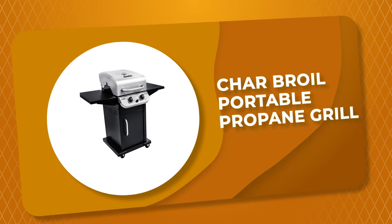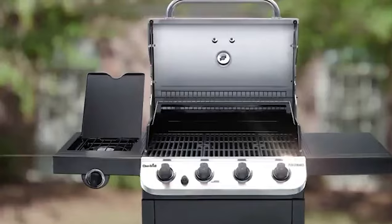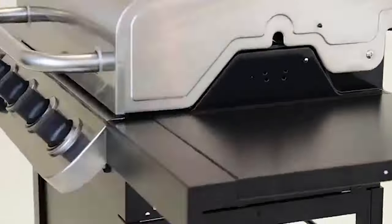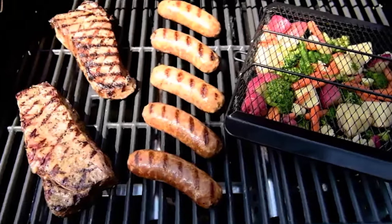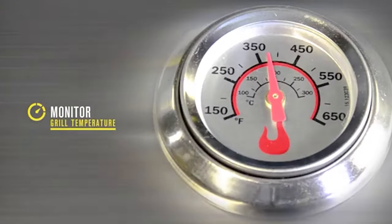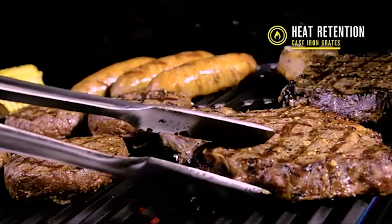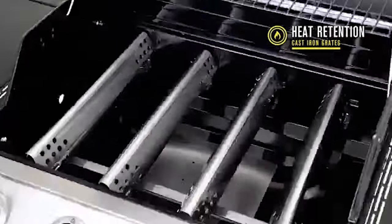Number 2: Charbroil Portable Propane Grill. Grilling great food for family and guests is made easy with this portable propane grill from Charbroil. It comes with two stainless steel top-ported burners built to last, and delivers 24,000 BTUs of heat across 300 square inches of primary cooking space and a 100 square inch swing-away rack.